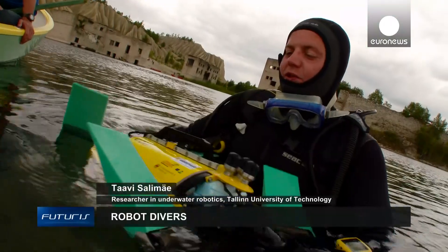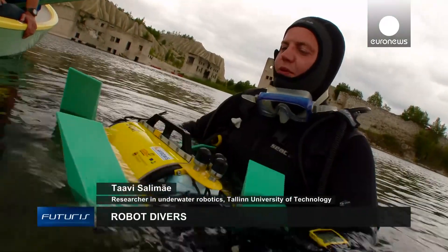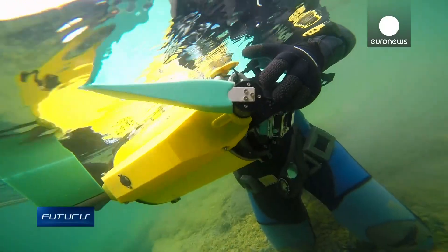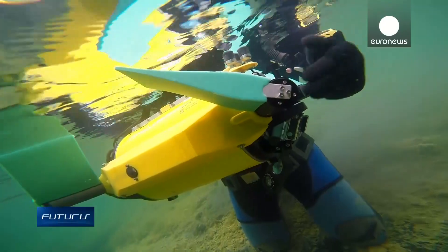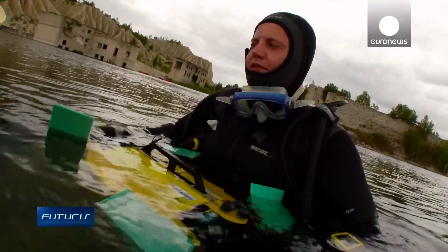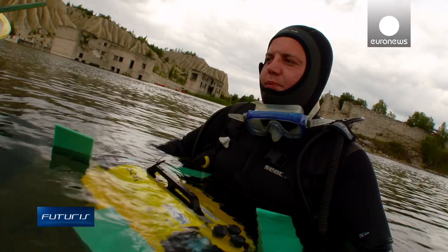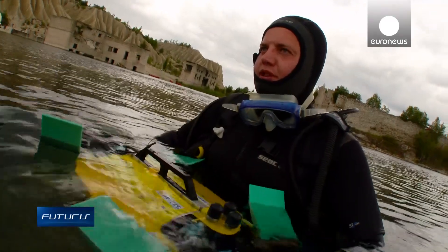Instead of propellers it has four fins, which make the robot very manoeuvrable inside the wreck. The fins also help to bring up less sediment from the bottom of the ship, because if you start a propeller in a shipwreck, it will bring up all the mud from the bottom and you can't see anything.